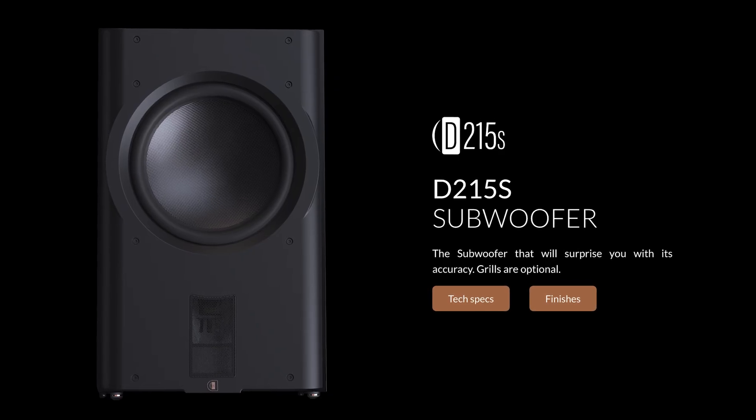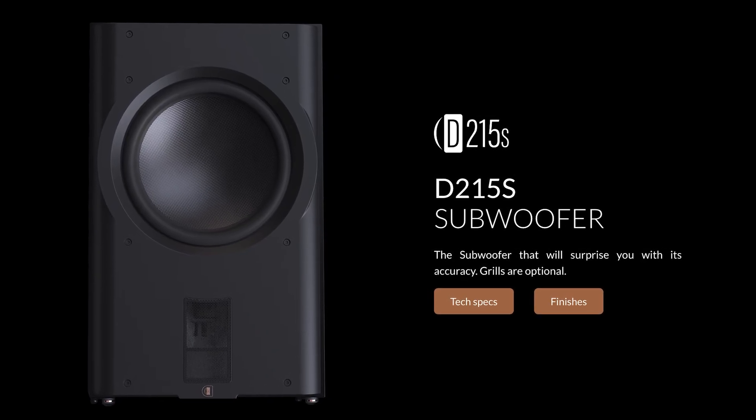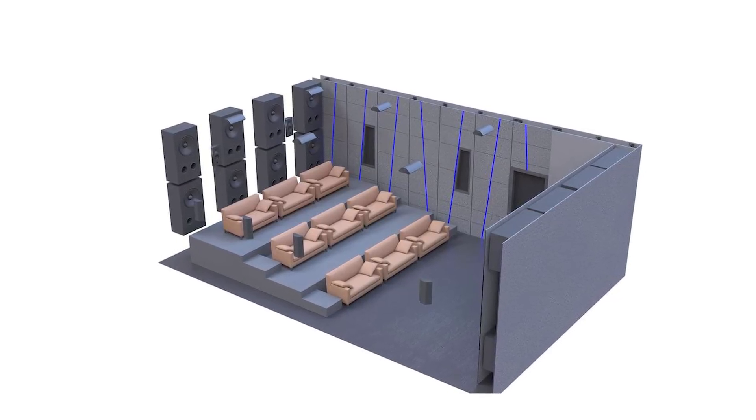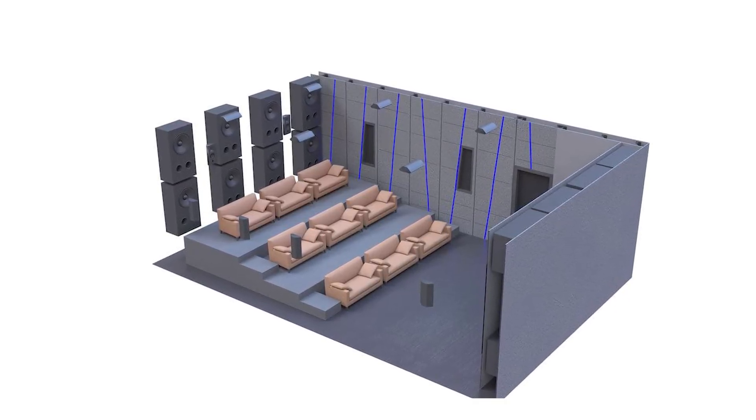The demo room featured 33 speakers, including 14 separate Perlissen D215 subwoofers — 6 in the front, 8 in the rear — as well as the processor and amplifiers to power the speakers. The total cost of this 13.14.6 channel system was rumored to be around 1.2 million dollars, not including installation. Even the room itself was custom built, painstakingly engineered, calibrated, and optimized in Italy before being transported and reassembled in Denver.